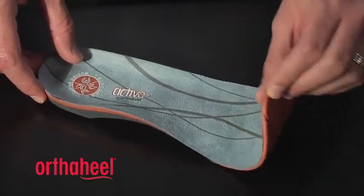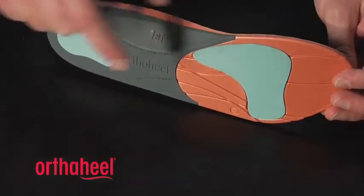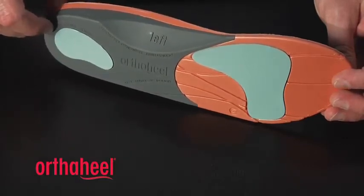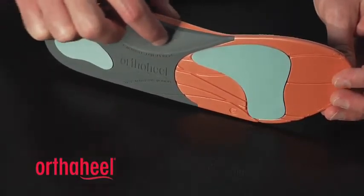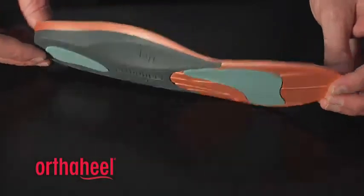It's very flexible in the forefoot and we've also added two shock absorbing sections in the forefoot and the heel to help with cushioning. This is a reinforced plastic shell to give you additional support through that arch and rear foot area.